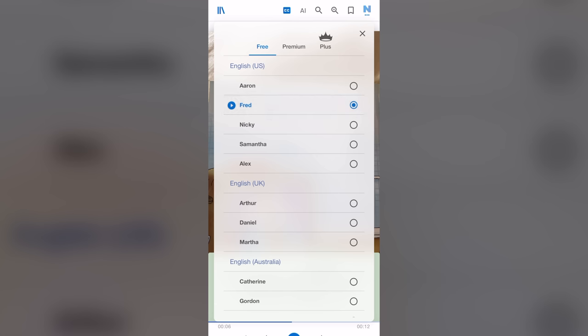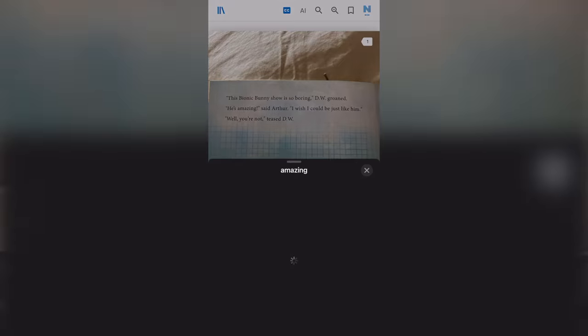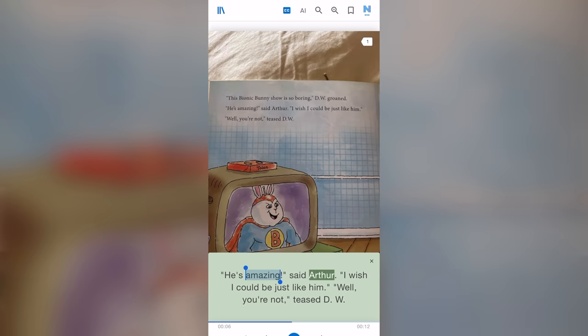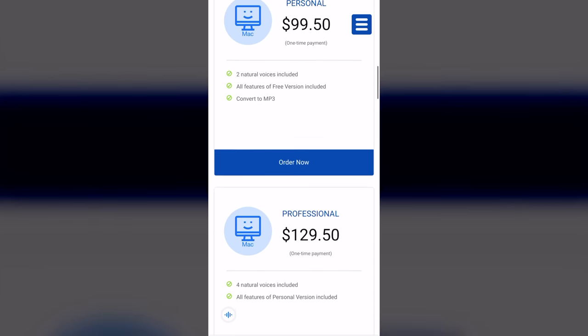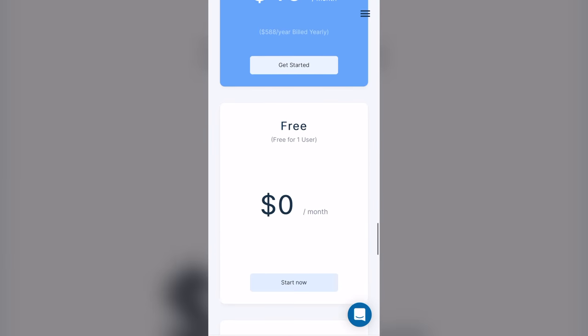Originally, Speechify was created for people who have trouble reading, like people with dyslexia or eyesight problems, but I think it can be very useful for people who learn foreign languages as well. The next one is Natural Reader, and it's very similar to Speechify — it has almost all the same features. You can use it for free, and the free version comes with about three usable voices. As far as dictionary and translation go, it's the same as with Speechify — you can use your phone's dictionary and translator. You can also buy personal, professional, and unlimited use with a one-time payment for Mac and Windows, and they also offer monthly and yearly subscriptions.